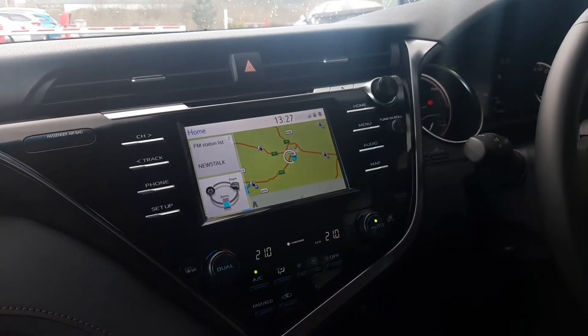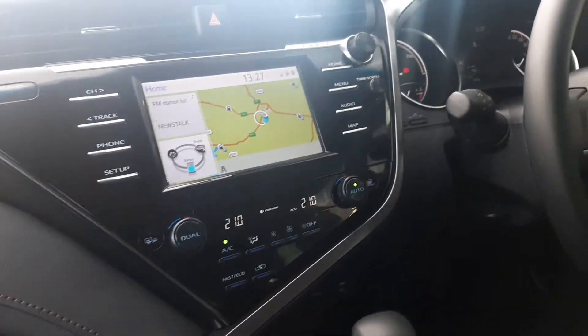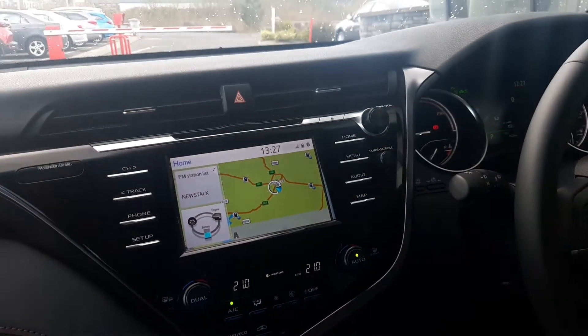You also have sat nav, reverse camera, Bluetooth, air conditioning, dual climate control, and a CD player.